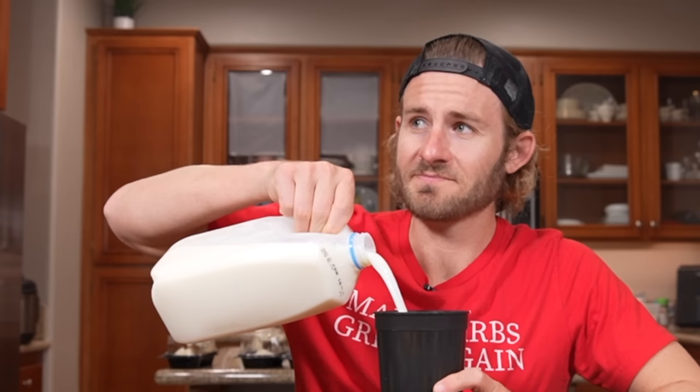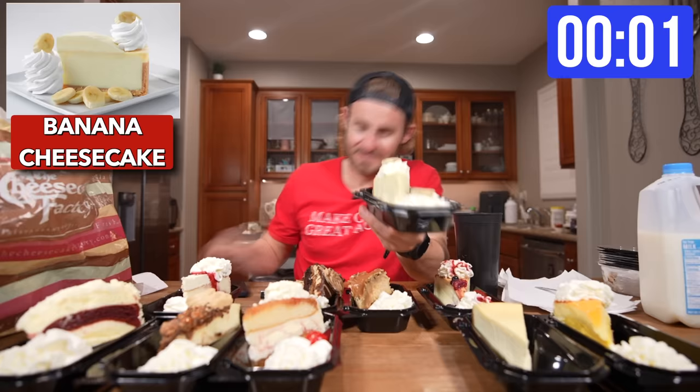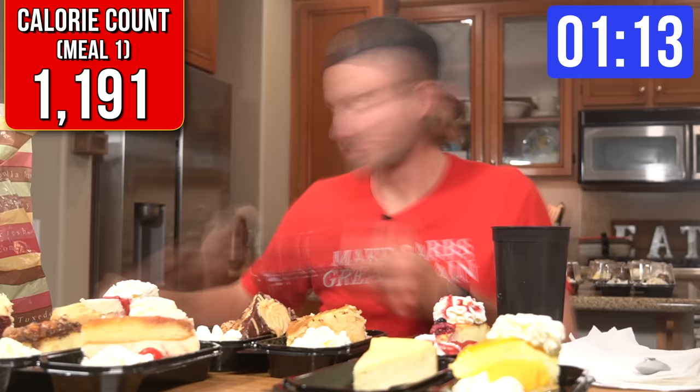Before I get started, I gotta pour myself a little beverage — some fat-free milk. It's gonna cancel out all these calories. The challenge begins in 3, 2, 1. Since I was already on a roll with the fat-free milk, I wanted to start with one of the healthier cheesecakes, so I went after the banana one first. First cheesecake is down.